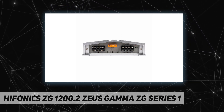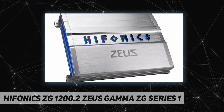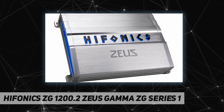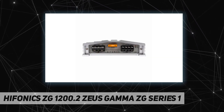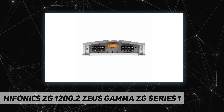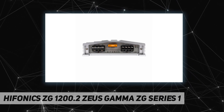The aluminum heatsink provides superior heat dissipation. This two-channel car amp has both RCA inputs and high-level inputs to maximize installation flexibility. The RCA outputs allow you to daisy chain multiple amplifiers to eliminate additional signal cables from the source unit.